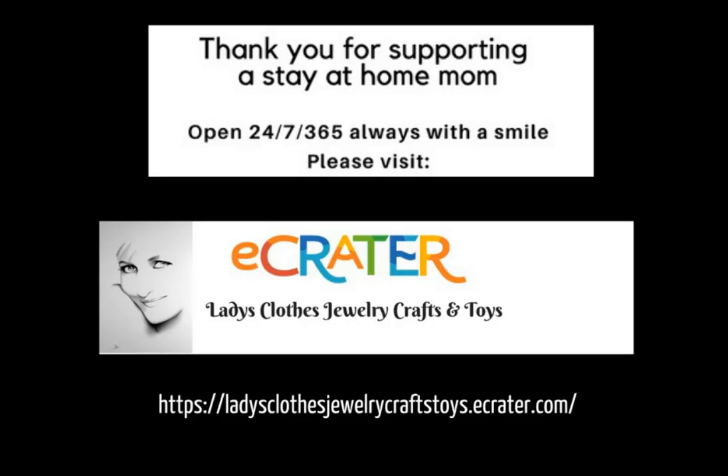Please subscribe to my channel and be among the first to see interesting items. Thank you for taking the time to watch this video and have a great day.